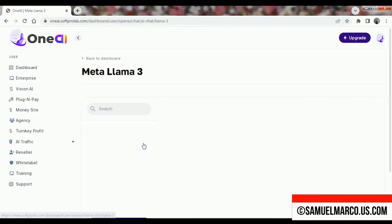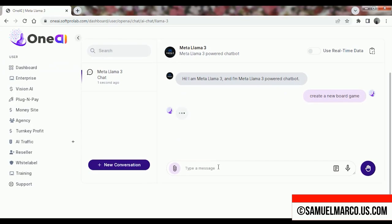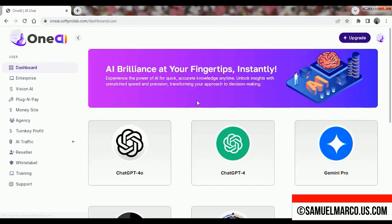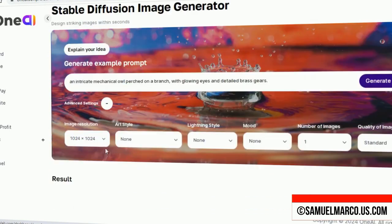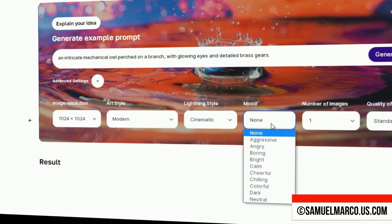I think OneAI is a must-have tool because it brings together the most powerful AI models in one convenient platform, making it easy to create anything you need. The best part is that you don't have to deal with monthly subscriptions, allowing you to access premium AI technologies without the ongoing costs, giving you more value and flexibility.